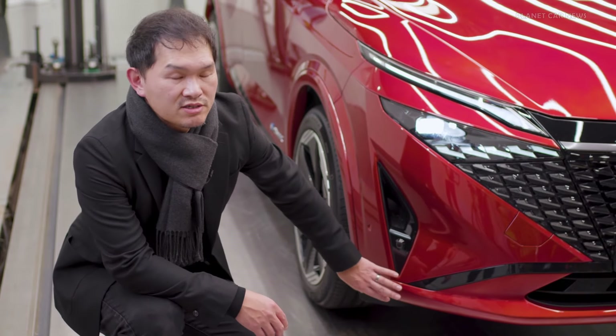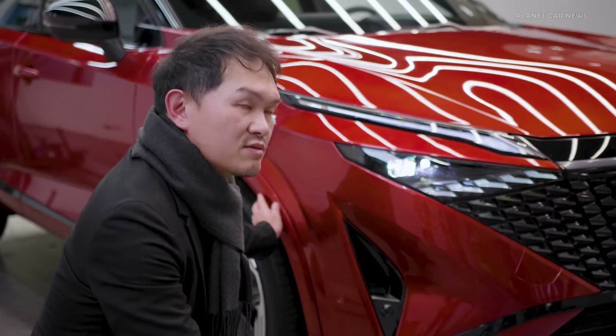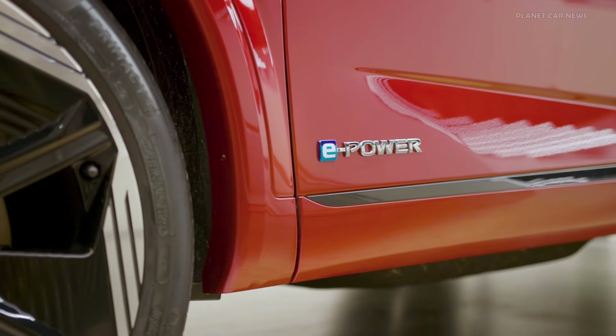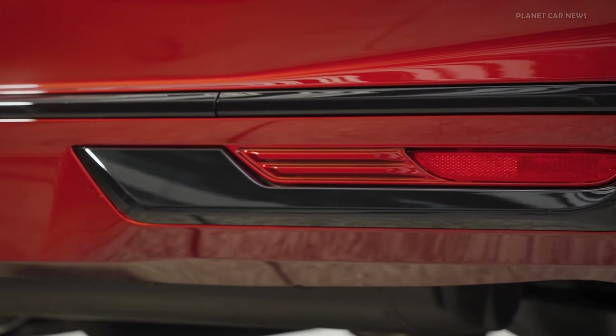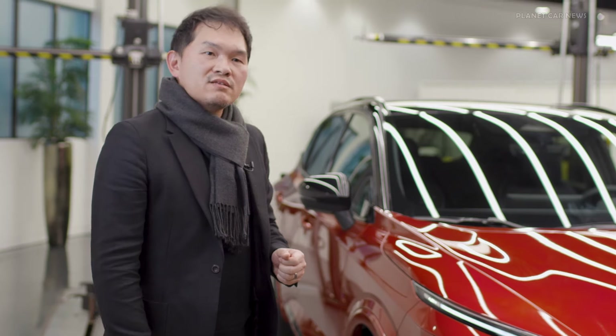We see a lot of SUVs on the street — most of them have the kind of black cladding. Instead, we gave the body colour and gloss black moulding, which gives quite a sophisticated, sporty feeling.